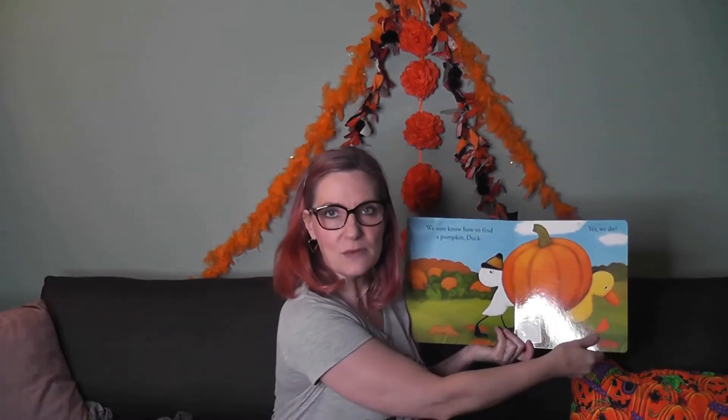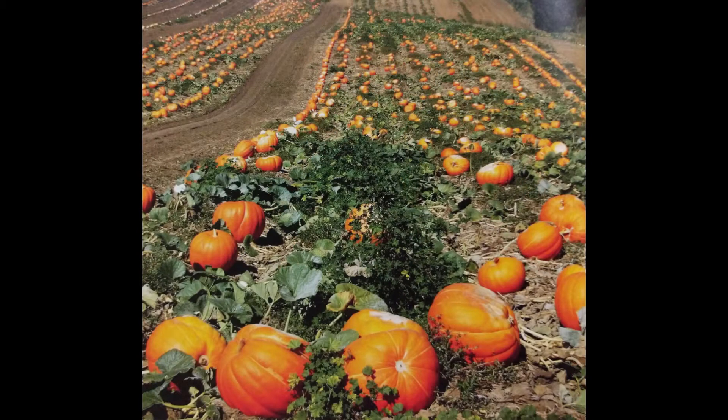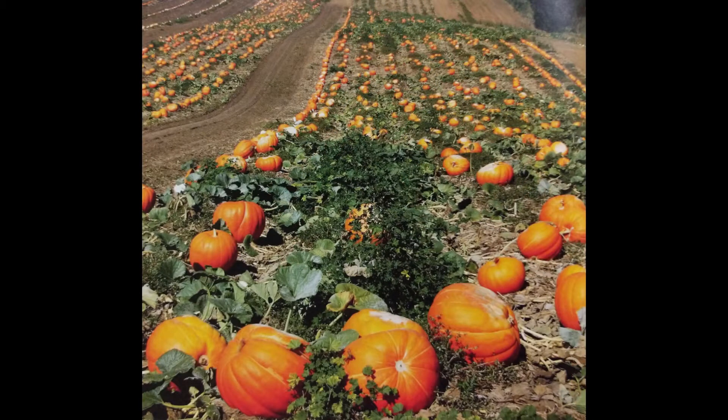So they were looking everywhere for a pumpkin but not in the pumpkin patch. And once they went to the pumpkin patch they found a great pumpkin. The end. Here's a picture of a pumpkin patch. This is from a book called The Pumpkin Patch by Cliff Griswold.